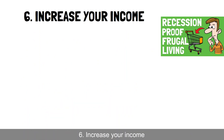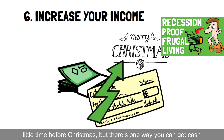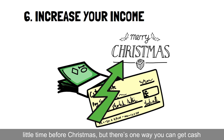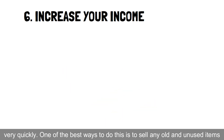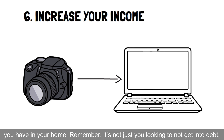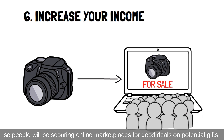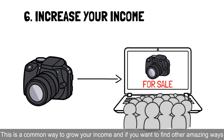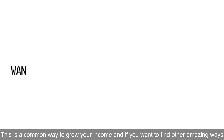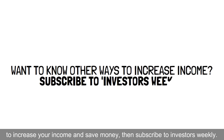6. Increase your income. You may think it's impossible to get a sudden increase in income with such little time before Christmas, but there's one way you can get cash very quickly. One of the best ways to do this is to sell any old and unused items you have in your home. Remember, it's not just you looking to not get into debt, so people will be scouring online marketplaces for good deals on potential gifts. This is a common way to grow your income, and if you want to find other amazing ways to increase your income and save money, then subscribe to Investors Weekly.